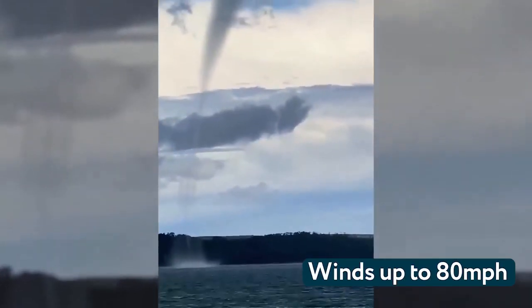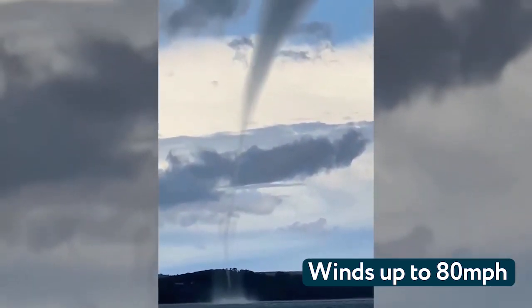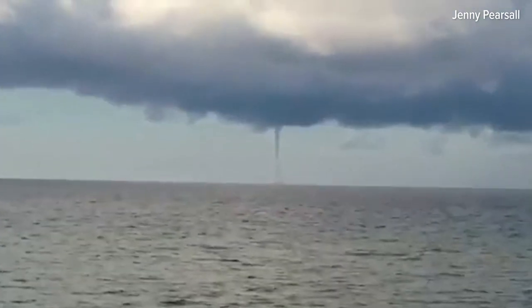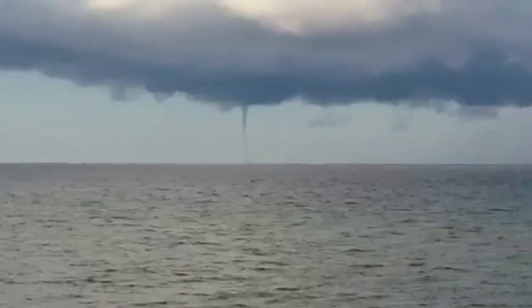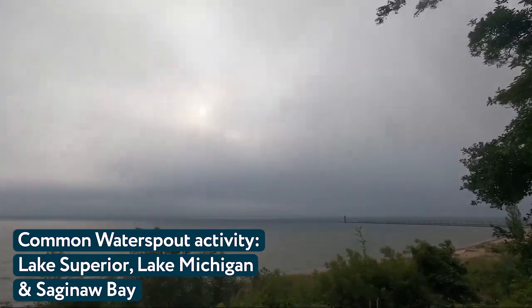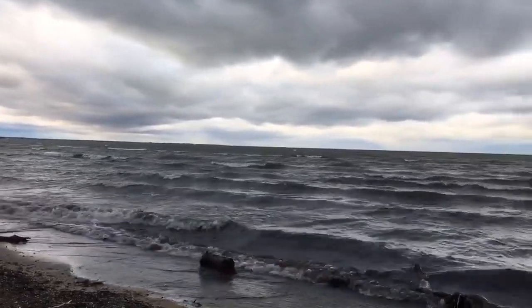Even though it's rotating mildly, there could be 60, 70, or 80 mile an hour winds right in the center of that waterspout. It may only be 500 feet wide or so, but if a boat gets caught in there it could sink — certainly a small boat. If you want to see a waterspout, we have some classic areas in Michigan. It's a great thing to view — a great way to witness mother nature's power.